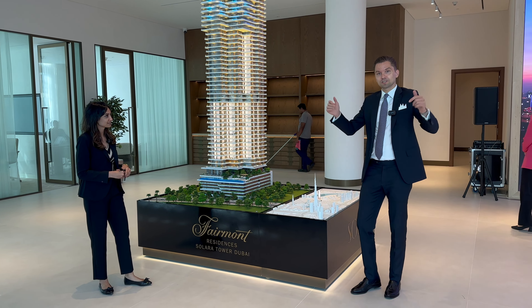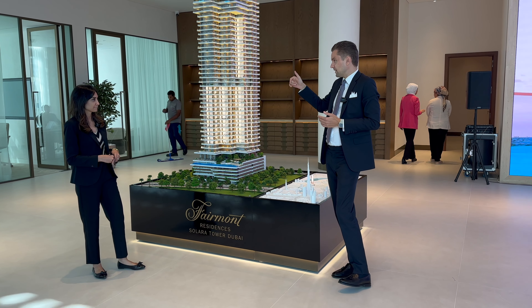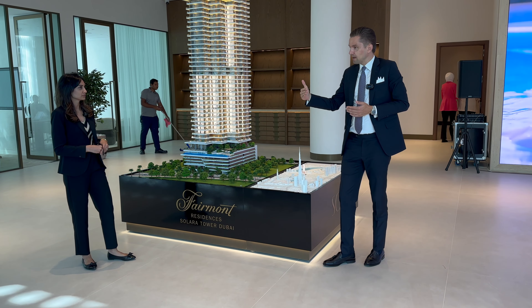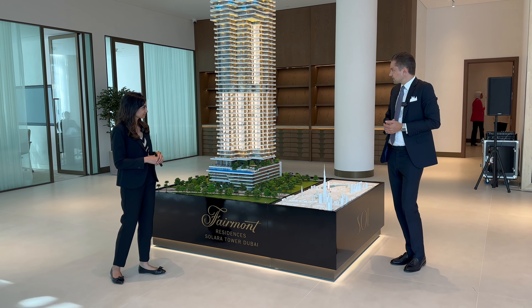Let's start with the location — you can see it here on the screen. It's on Burj Khalifa Boulevard, right next to the new row and the 25H project. On the other side we have a mosque and Business Bay towards the office.